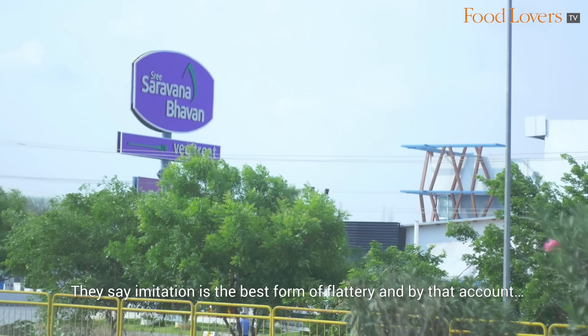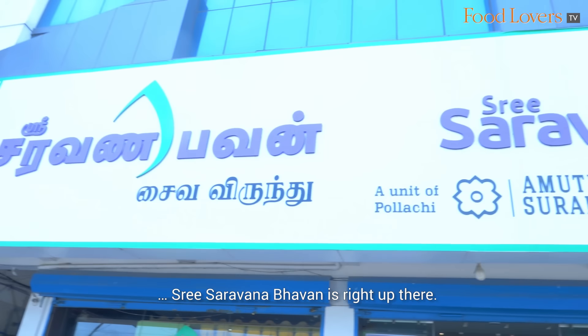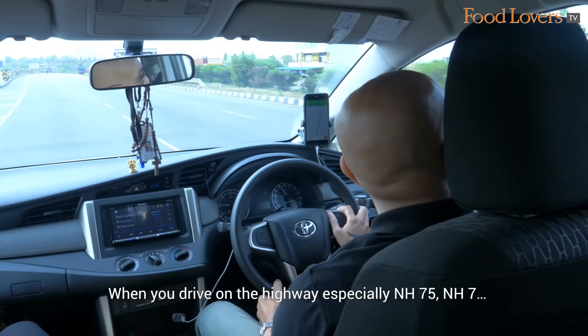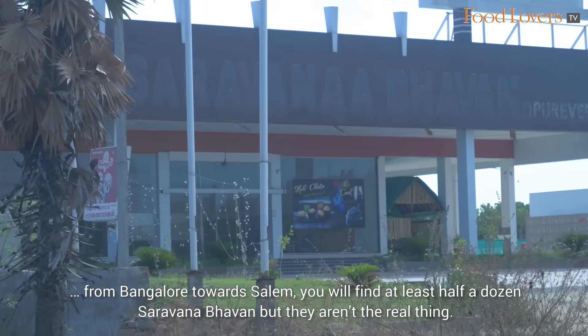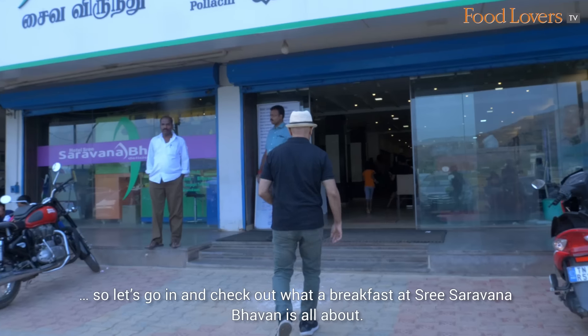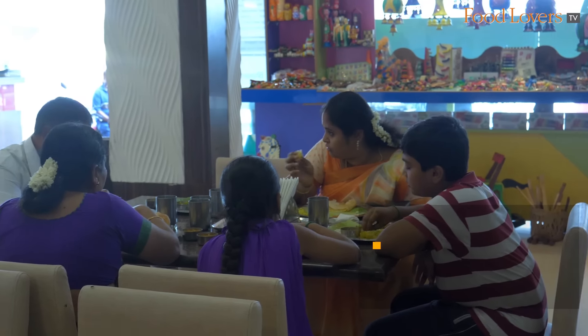They say imitation is the best form of flattery and by that account, Sri Saravana Bhavan is right up there. When you drive on the highway, especially NH75, NH7 from Bangalore towards Salem, you will find at least half a dozen Saravana Bhavan but they aren't the real thing. So today we've stopped for breakfast at the Krishnagiri outpost of Sri Saravana Bhavan. Let's go in and check out what a breakfast at Sri Saravana Bhavan is all about.